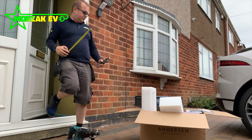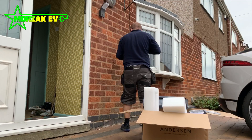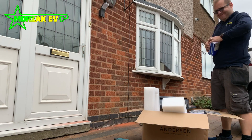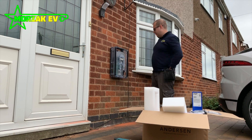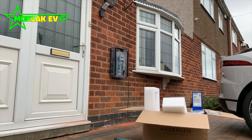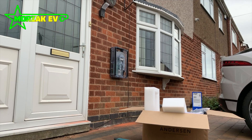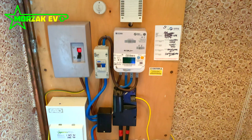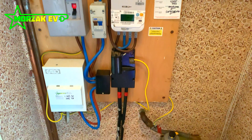As I said at the beginning of the video, part of the process of EV charge point installation is notifying your DNO — that's your district network operator. That's at least the case in the UK. One of the main reasons for this notification is so the national grid can gain an understanding of what infrastructure needs to be in place and where infrastructure needs to grow, and also making sure locally there's enough supply so you don't get any kind of power cuts due to excess demand.